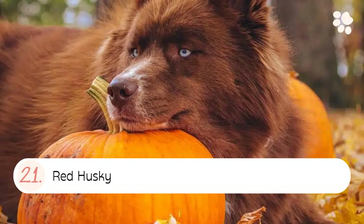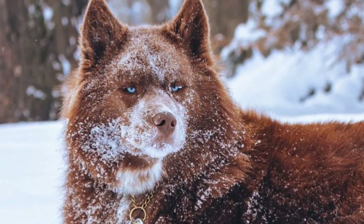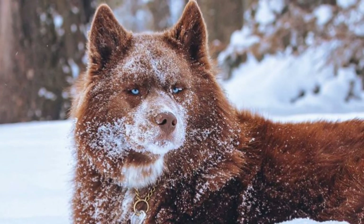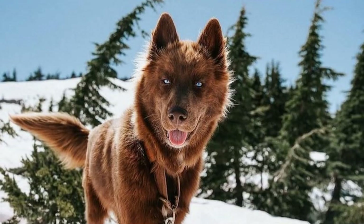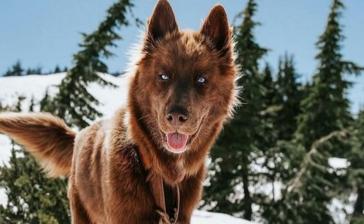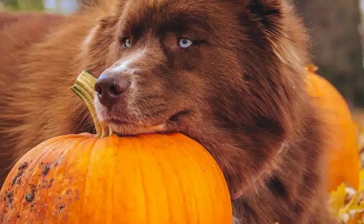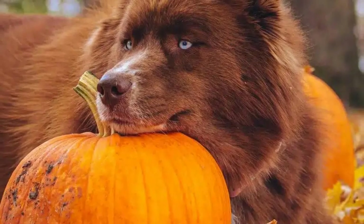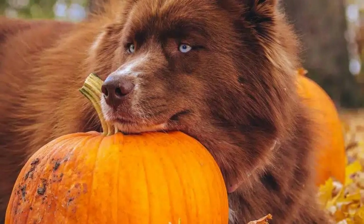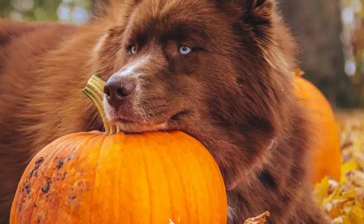Number twenty-one: the Red Husky. A red husky usually has a deep rusty red coat color that typically covers the whole body. However, you can also get red huskies with a lighter, sometimes white, belly. Red huskies are rare compared to black and white huskies, but they aren't as rare as pure white and pure black huskies.